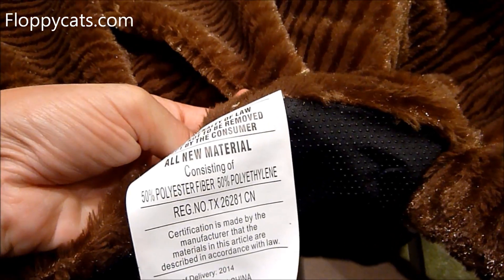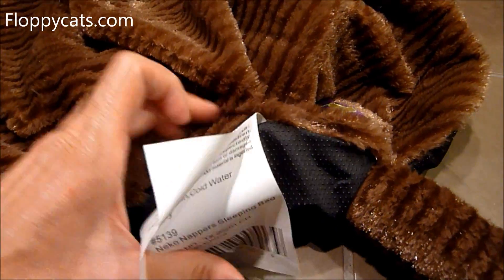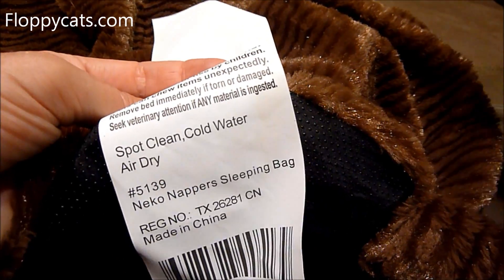50% polyester, 50% polyethylene. Made in China. Spot clean, cold water, air dry.